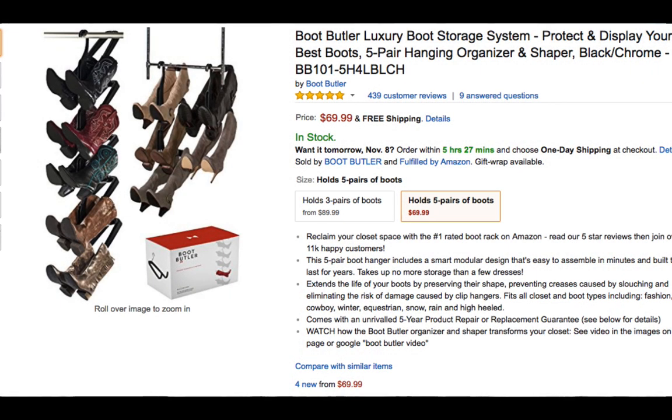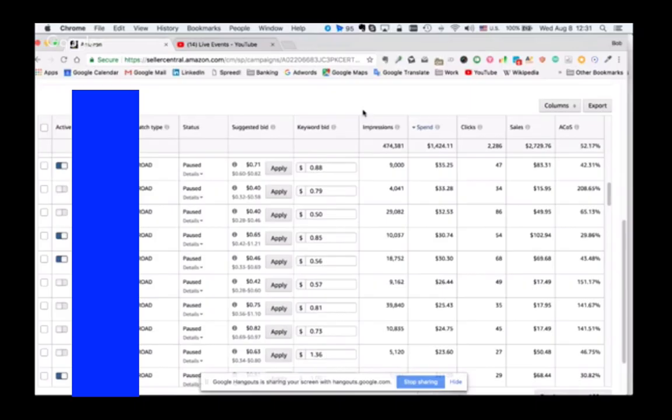People don't really read the product description - not many people read them. I recommend that if no impressions come in, try cutting the bullets. But other than that, I think 215 is quite good and the impressions are quite good as well.